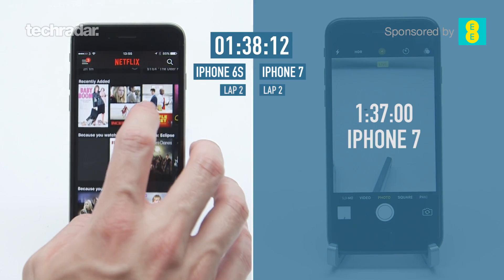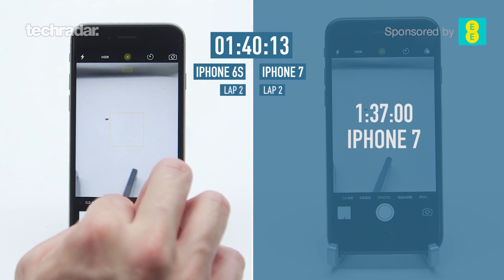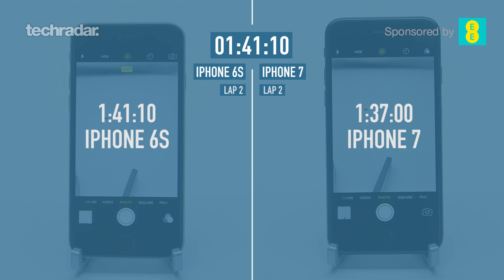Here's the iPhone 7 finishing up — that's 1 minute and 37 seconds, and the iPhone 6s is just behind at 1 minute 41 seconds. So there you have it, YouTube — the iPhone 7 wins, but only just.